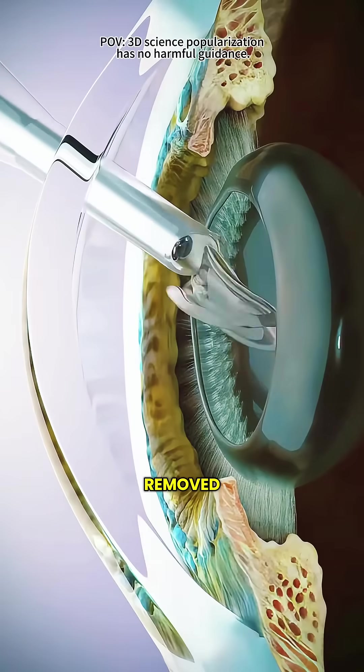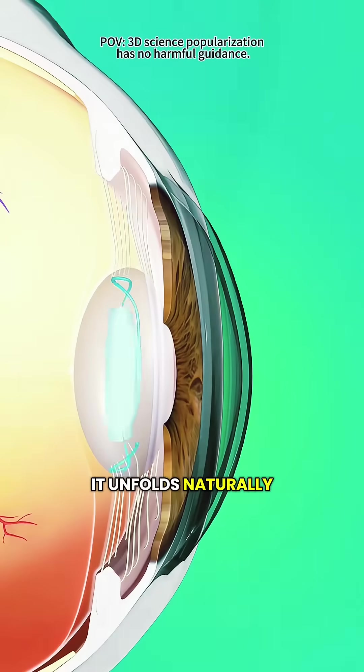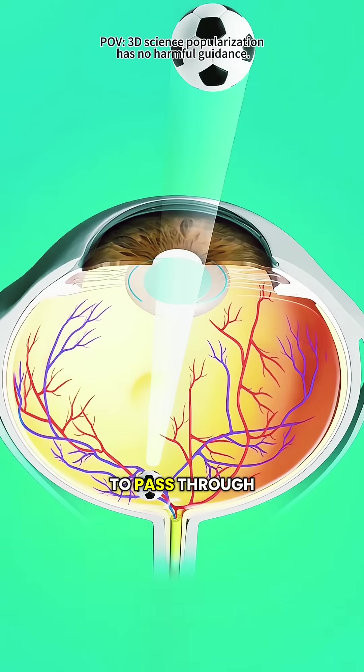Once the old lens is completely removed, the doctor inserts a clear, flexible, artificial lens. It unfolds naturally inside your eye, taking the place of the cloudy one and allowing light to pass through clearly again.